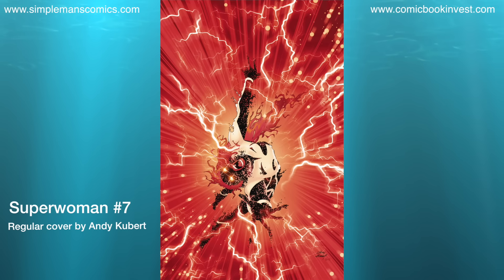Superwoman number 7 is going to be the finale for the Who Killed Superwoman storyline. Just like I said about the Red Hood comic, this isn't the best out of DC Rebirth, but it is a comic I've enjoyed reading issue after issue, so I keep adding it to my pre-order list. By pre-ordering it I save that discount, so I don't feel like I'm spending as much money on it. There is also a one-for-one variant for this by Renato Guedes.